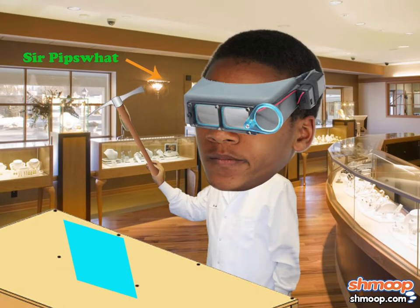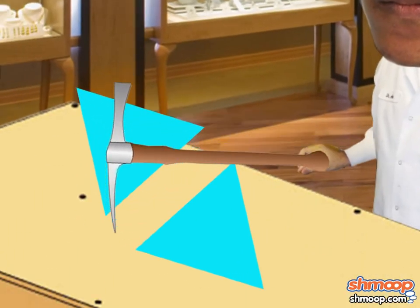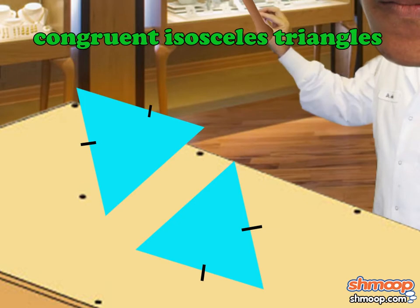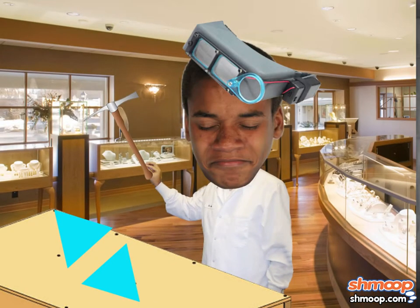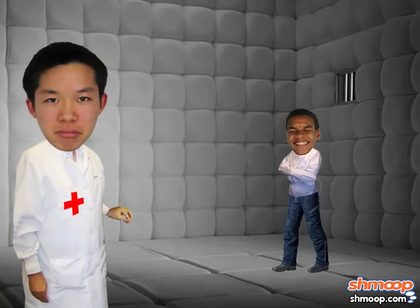who spent his entire life attempting to break the famed rhombus into two perfectly congruent isosceles triangles. He could never actually bring himself to touch the priceless rhombus, and ultimately ended up in a mental hospital.